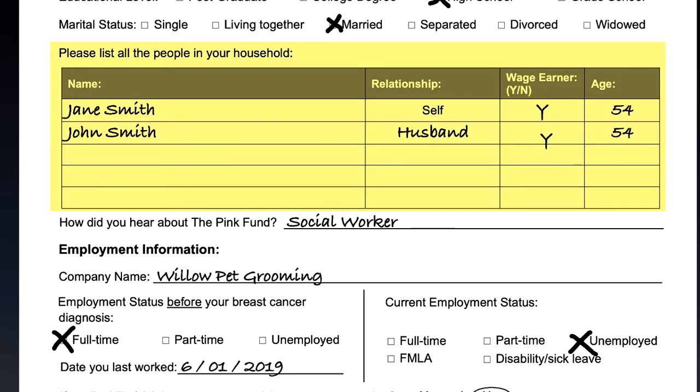List all of the people living in your household. This includes yourself, roommates, parents, spouse or domestic partner, minor or adult children, and any other family members or friends. Include what their relationship to you is. Add in whether or not they earn money that is part of the household, do they help pay for any bills, and the age of each person. If you are the only person living in your home, please list yourself.